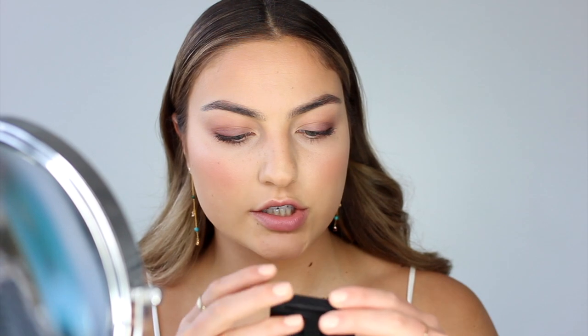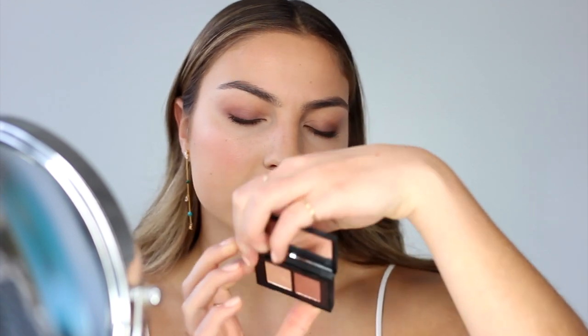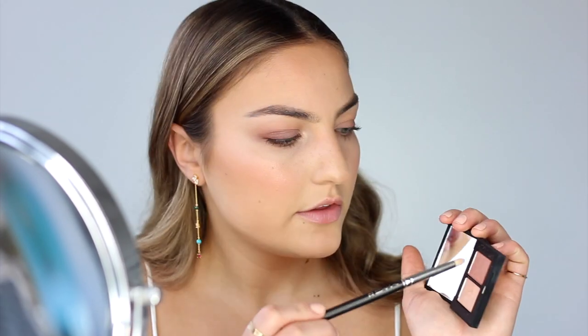Now I'm going in with a little bit of shimmery shadow. I've been loving these NARS shadows in Silk Road 1 and Silk Road 2 — they're new to me, at least. It's just a shimmery, pinky color. I'm starting by taking the lighter shade and popping it on the inner corner, then going in with the darker pink shade and blending that into the lid color. Then going back into the lighter one on my Cupid's bow.